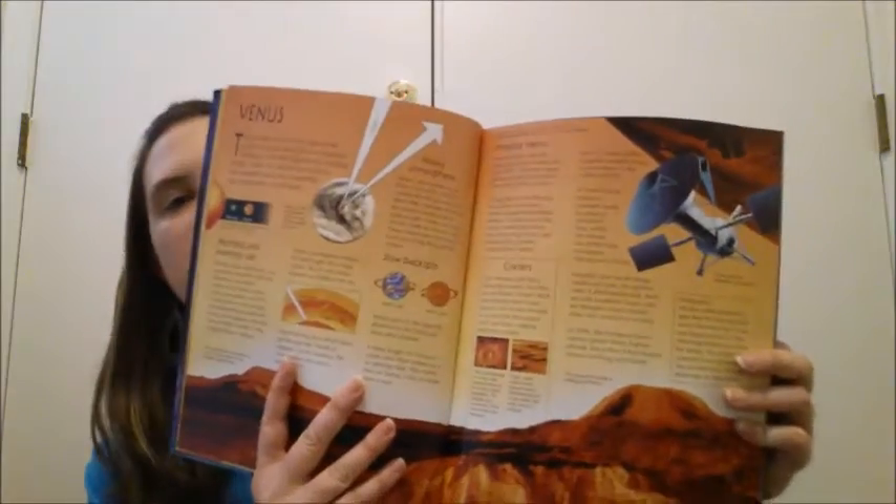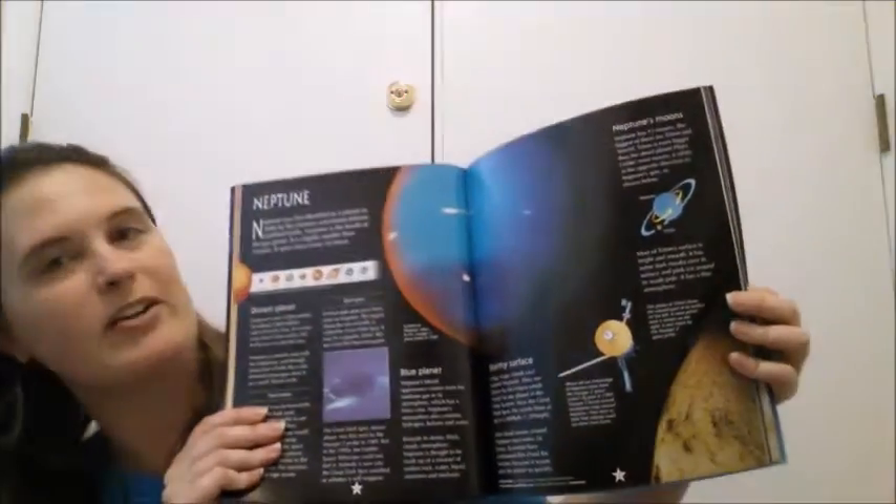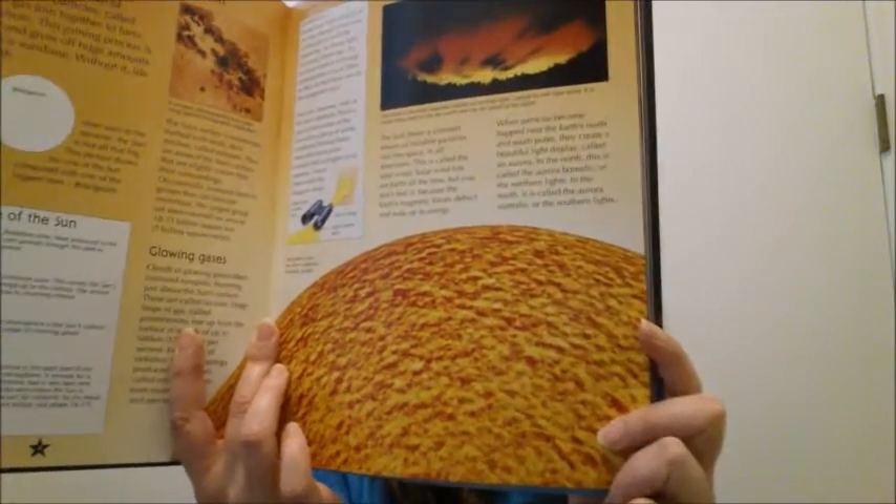In it are amazing pictures of the planets and of outer space. It has the sun and then it goes through all the planets. Here's the sun — isn't that beautiful? I love the illustrations in here, and it even has some of the constellations in the back.